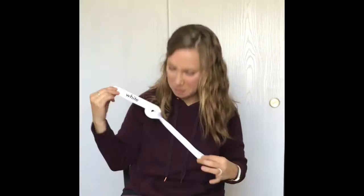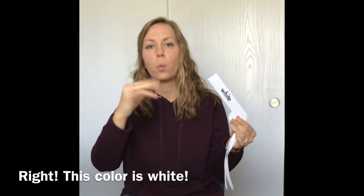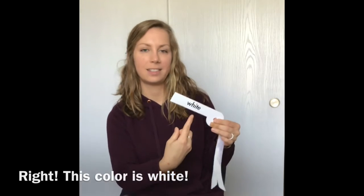What is our new color? What color is this? This is white — W-H-I-T-E. White.